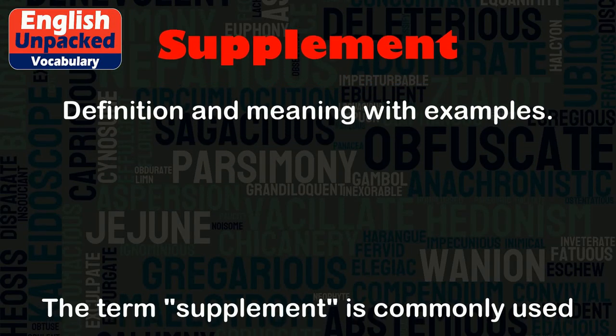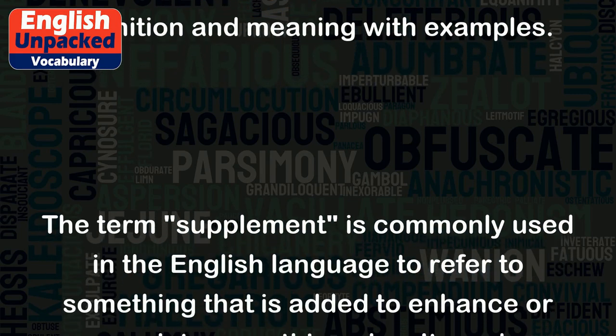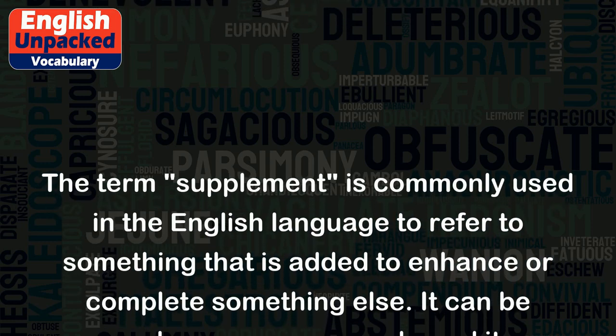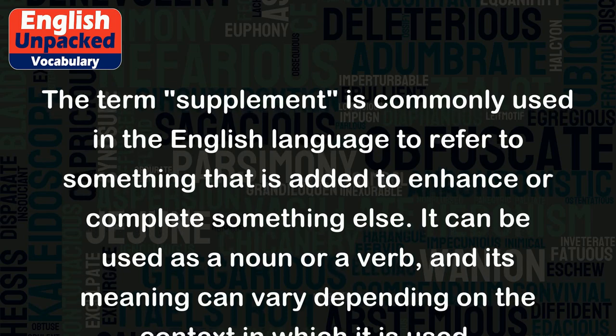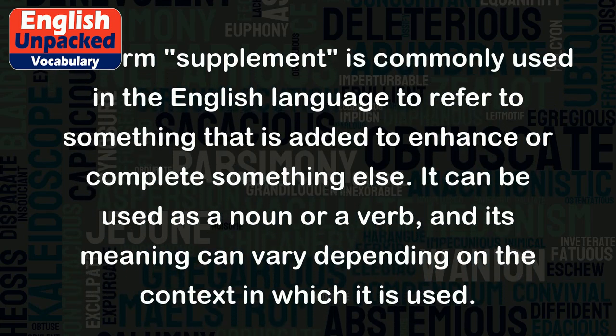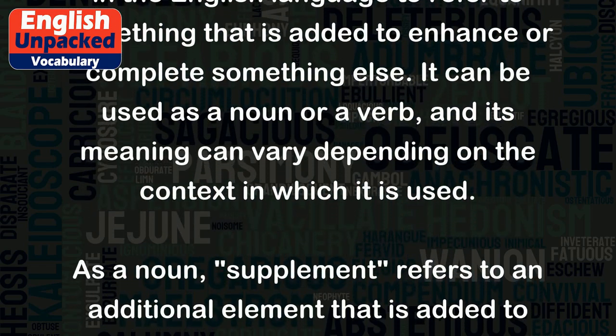Supplement. The term supplement is commonly used in the English language to refer to something that is added to enhance or complete something else. It can be used as a noun or a verb, and its meaning can vary depending on the context in which it is used.